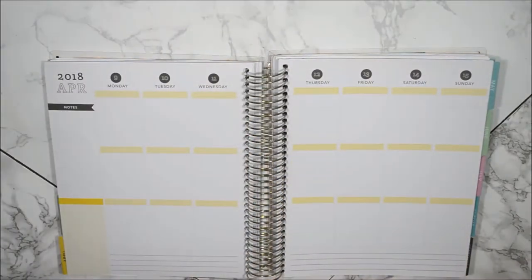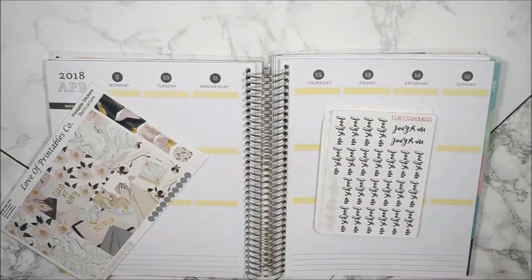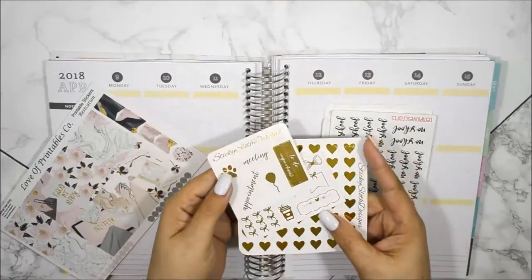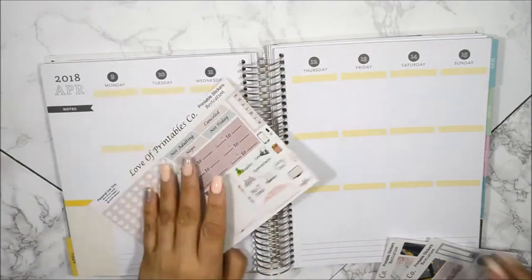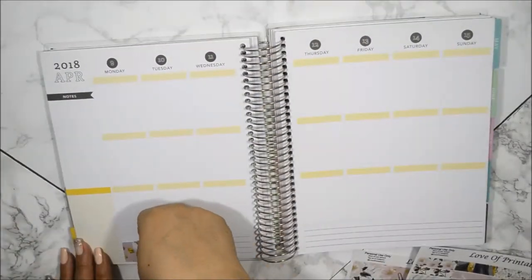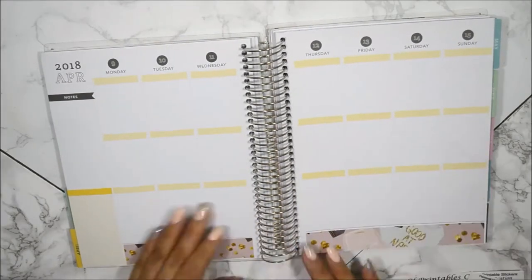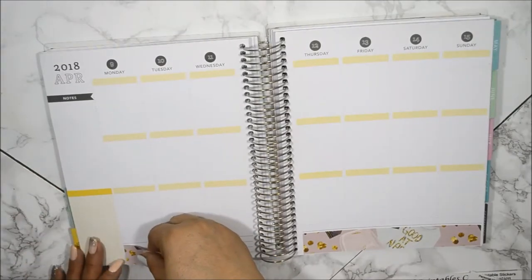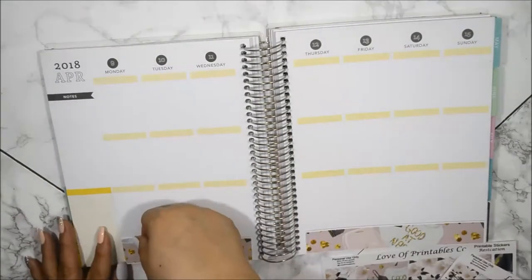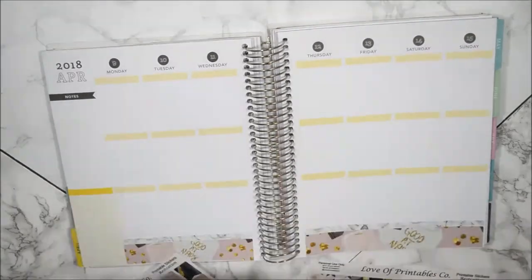I'm also going to incorporate some more stickers to help me plan out the week, and I'm going to try my hardest to include some gold foil stickers as well. The kit does have a lot of marbles, paints, and a few hints of gold glitter here and there, so I wanted to bring out more of the gold with the headers. For those of you who are new or do not follow me on Instagram, I announced last month that I opened an Etsy shop for printables.